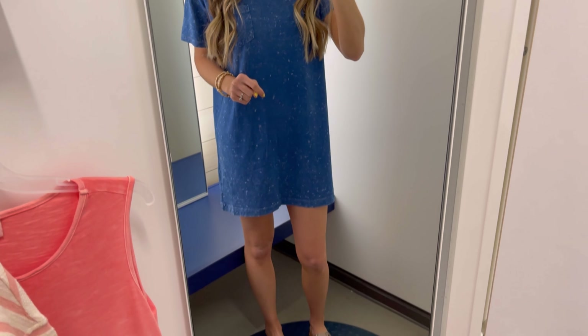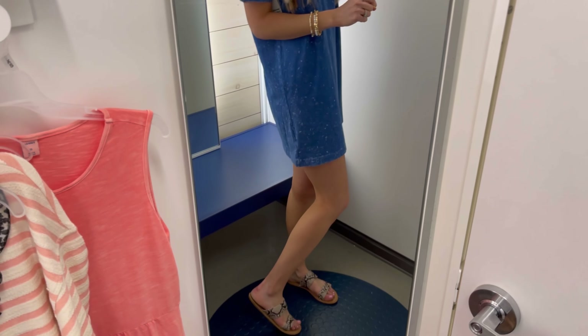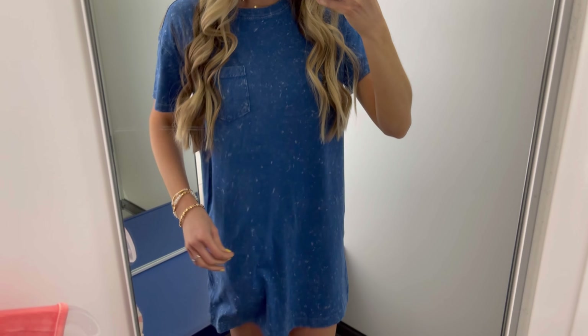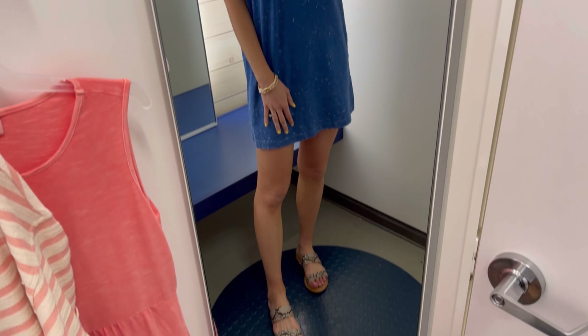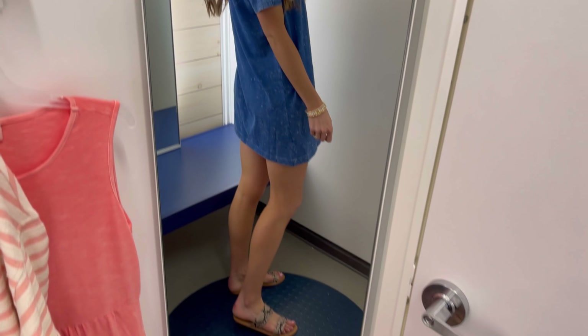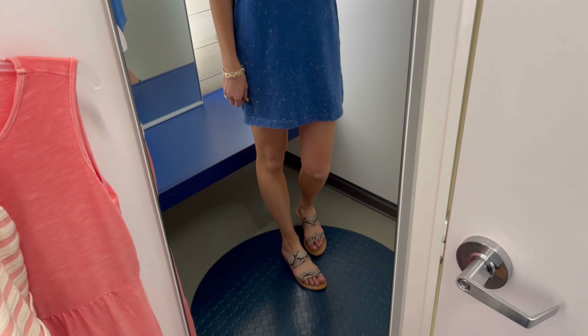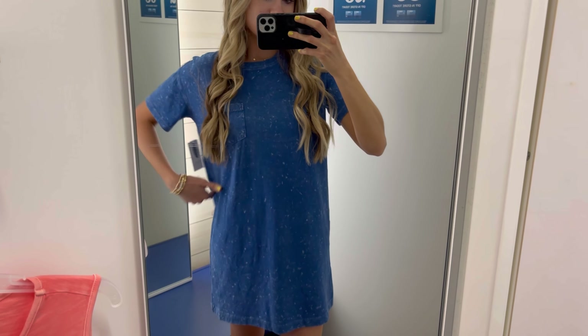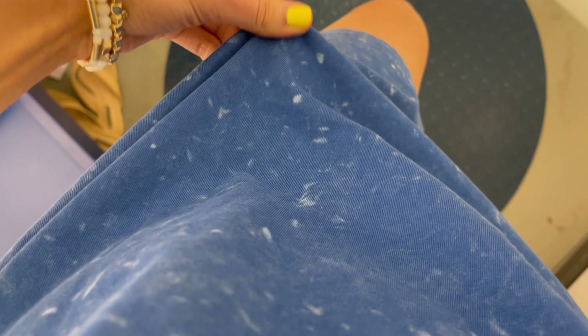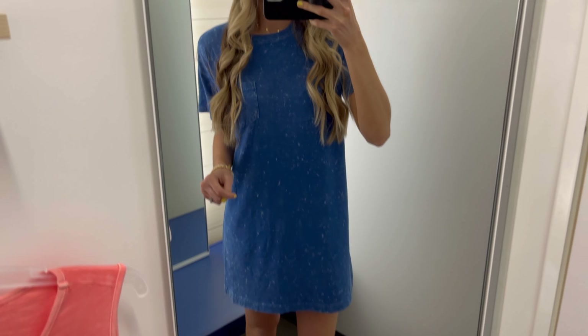This is the cotton jersey dress I shared at the beginning — I love it. It's $24 on sale and has such a great vintage style with so many color options. I'm usually between extra small and small and went with small for the length since I'm just under 5'9". This dress doesn't come in long or petite — just one size — so keep that in mind. It's really soft and breathable for summer; you can throw it on with white sneakers or sandals.